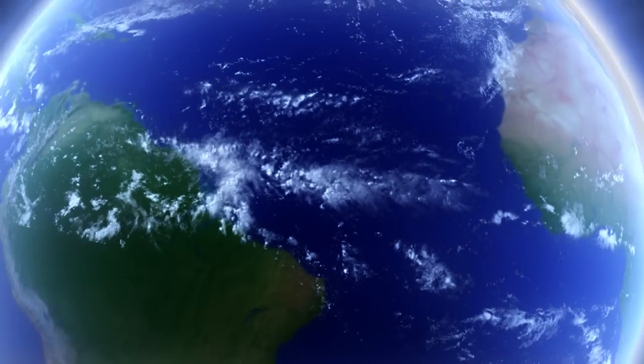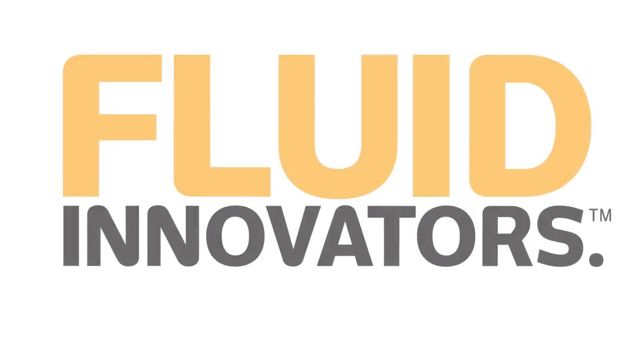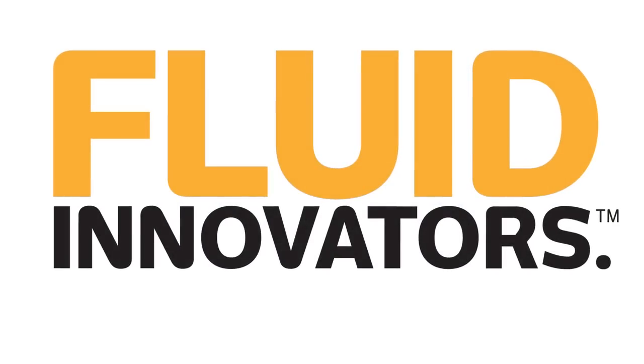Who says you have to compromise on planet and profit? Not us. The Energy Recovery PX Pressure Exchanger: where design meets economics.